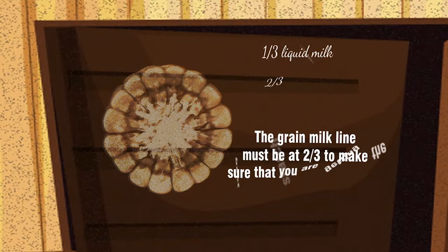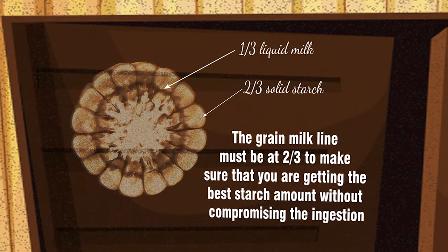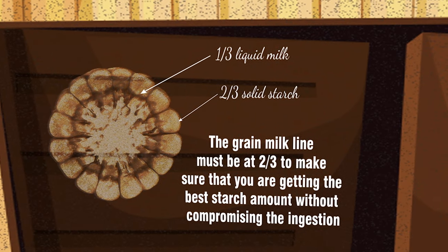The grain milk line must be at two thirds to make sure that you are getting the best starch amount without compromising the ingestion.